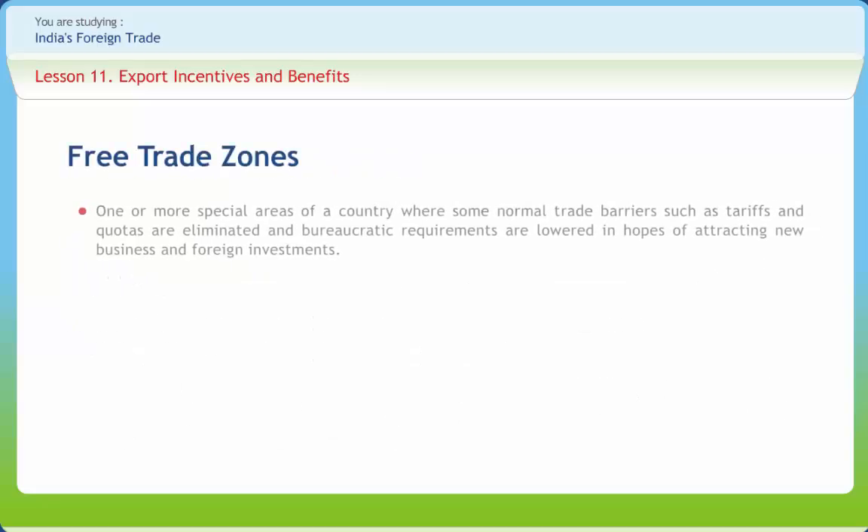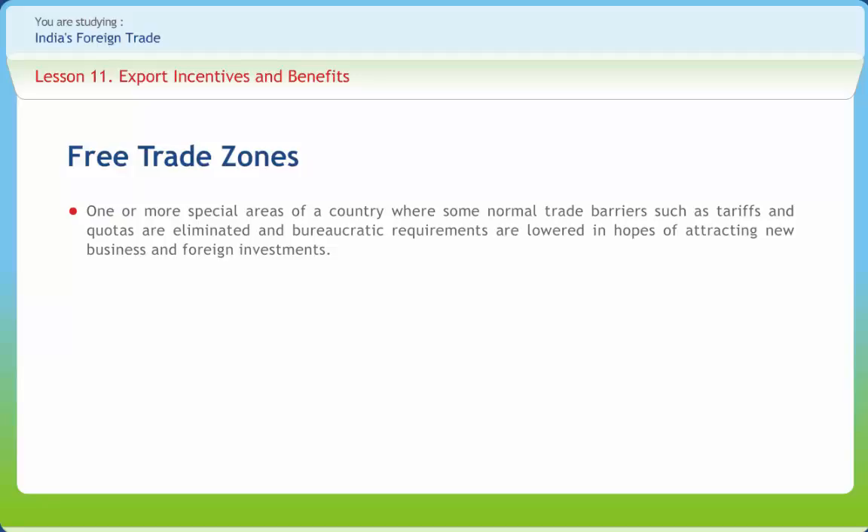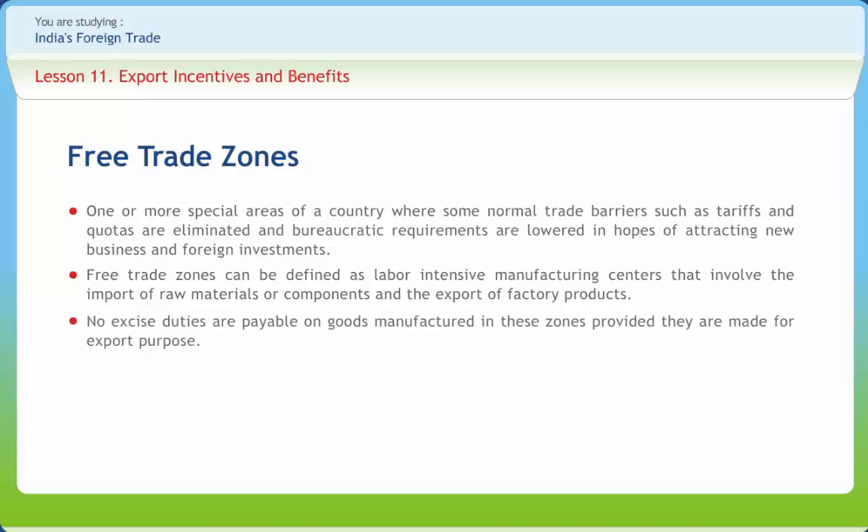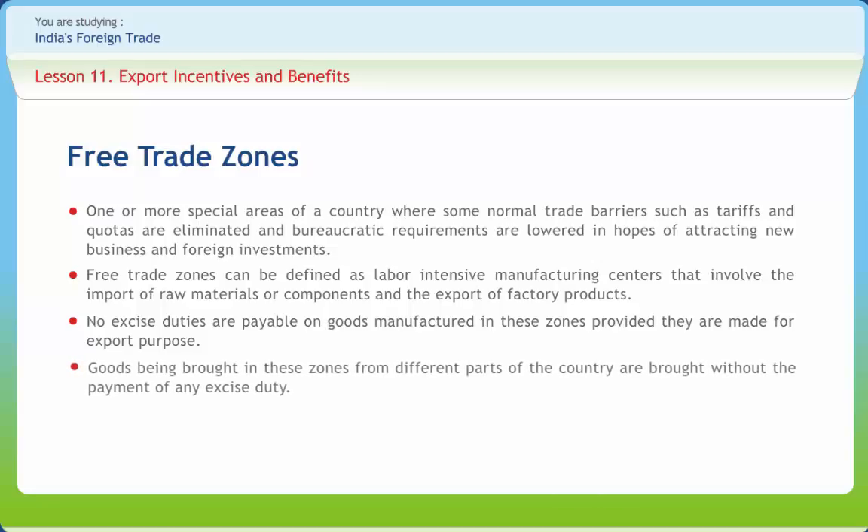A Free Trade Zone (FTZ) is one or more special areas of a country where some normal trade barriers such as tariffs and quotas are eliminated and bureaucratic requirements are lowered, in hopes of attracting new business and foreign investments. FTZs can be defined as labor-intensive manufacturing centers that involve the import of raw materials or components and the export of factory products. Several FTZs have been established at various places in India such as Kandla, Noida, Cochin, etc. No excise duties are payable on goods manufactured in these zones provided they are made for export. Goods brought into these zones from different parts of the country are brought without payment of any excise duty.